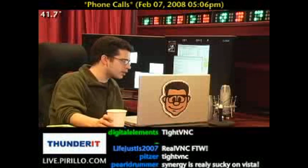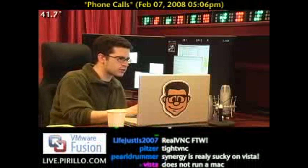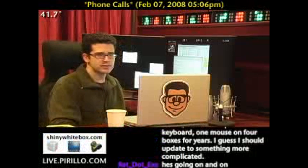Whatever you wind up with, let me know if you do end up going with a hardware switch or if Win 2 VNC does the trick for you. Well, I'll check it out. Cool. Thanks, man. Thanks. Bye. Bye.